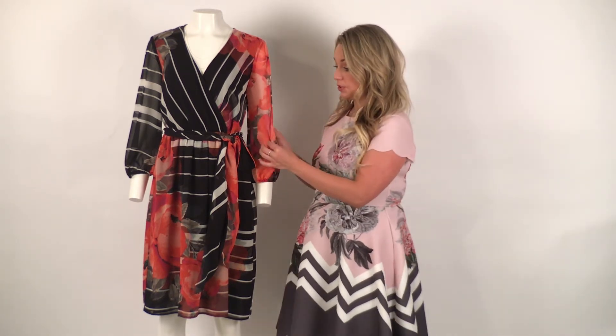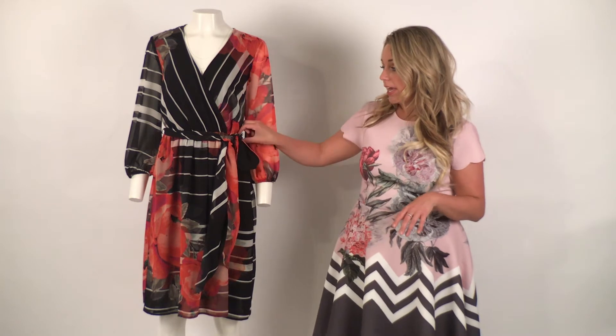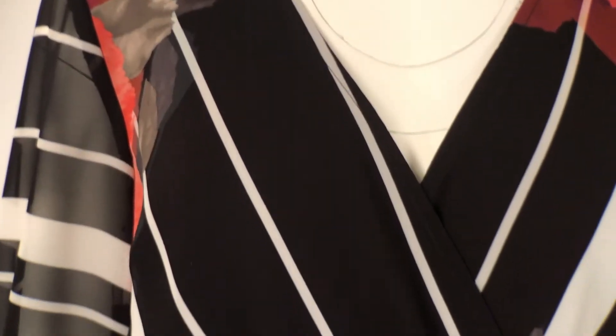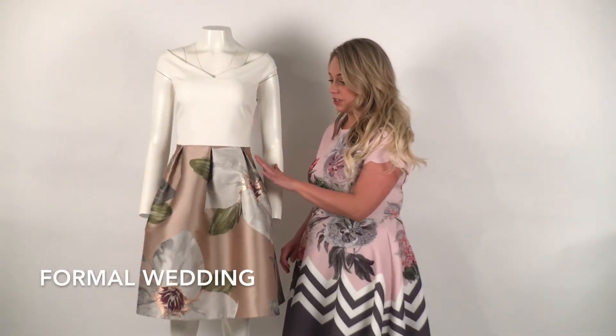When you want a dress with sleeves, this Trina Turk dress features just that — a beautiful chiffon sleeve. The striped printed pattern is very camouflaging and the tie waist is easy to wear. It is also stretchy, so you can hit up the buffet, and this dress can easily take you from the church to the reception.